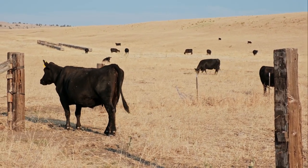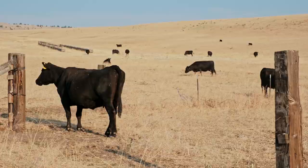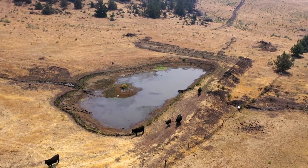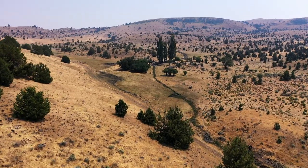On a typical year, the ranch provides an excess of hay for the 450-plus cow-calf operation for winter feed. An additional contiguous 5,000 acres on Maupin Butte could be leased as part of this transaction.